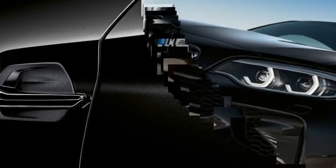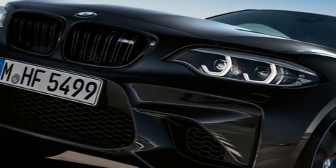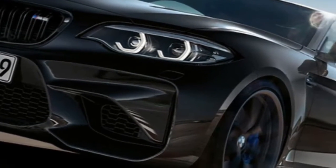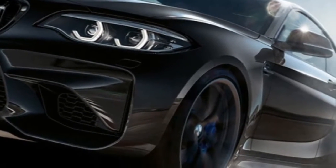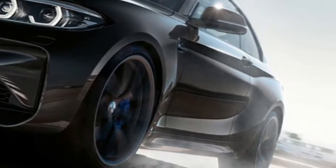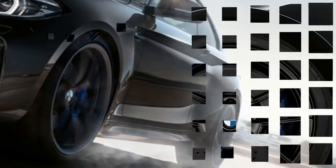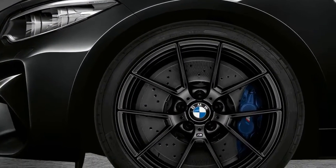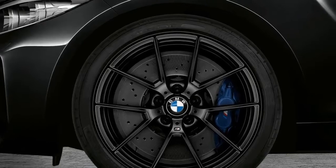BMW has managed to sell more than 12,000 examples of the M2, making it BMW M's most successful model in 2017. Its compact dimensions in combination with the exceptional chassis tuning from the wizards over at BMW M make the M2 one of the finest performance cars on sale right now.